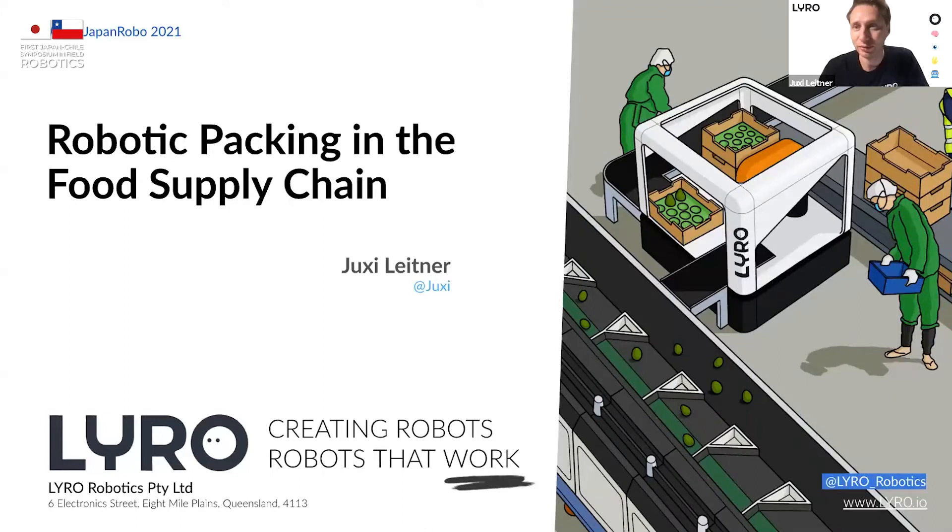Thanks for having me and thanks for inviting me, Rodrigo, to this event. I'm very excited — I'm sorry I missed the first day, but it's very exciting to see the Japanese and Chilean collaboration. We are actually in Australia, so I'm glad we snuck in here. I'm going to give a bit of a presentation of what we do at Lyra Robotics.